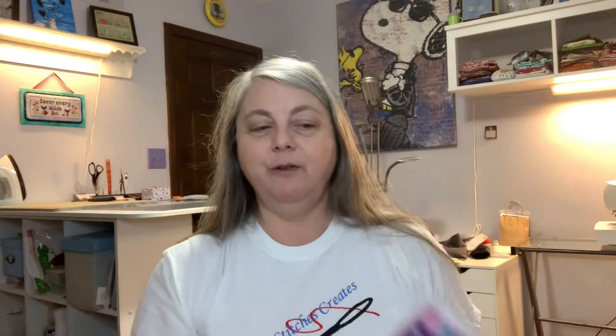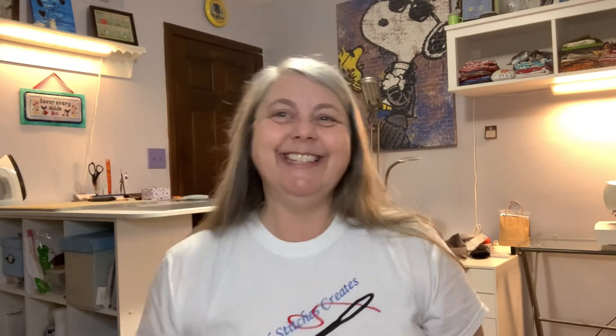For the May box, the hint is that the designer is a returning customer favorite. Great box — Happy Hour box! I'll be looking on Instagram for your pictures for the photo challenge. If you've got this box, share your photos; if not, enjoy all the photographs people will put up. Until my next Floss Tube — Ashley's got to get off work — happy stitching and I'll see you later, bye!